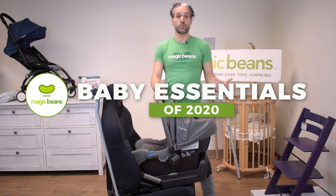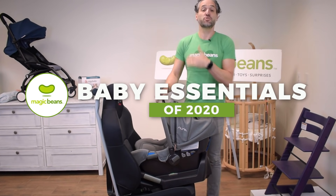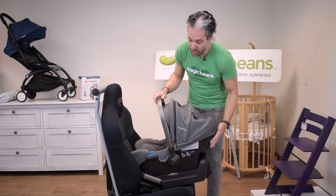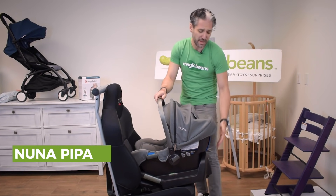The Nuna Pippa is a newborn essential and baby must-have because you can't leave the hospital without an infant car seat, and this is one of my favorite infant car seats. It's made by this great brand called Nuna — they make super safe, super light car seats.